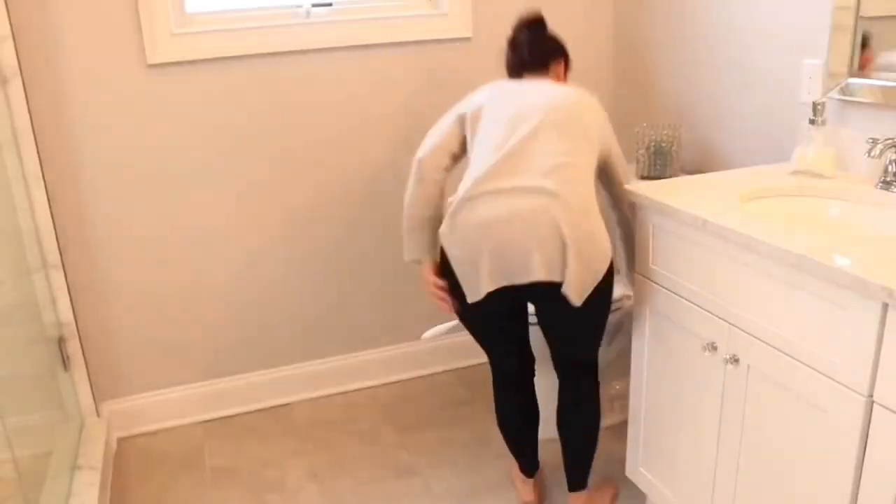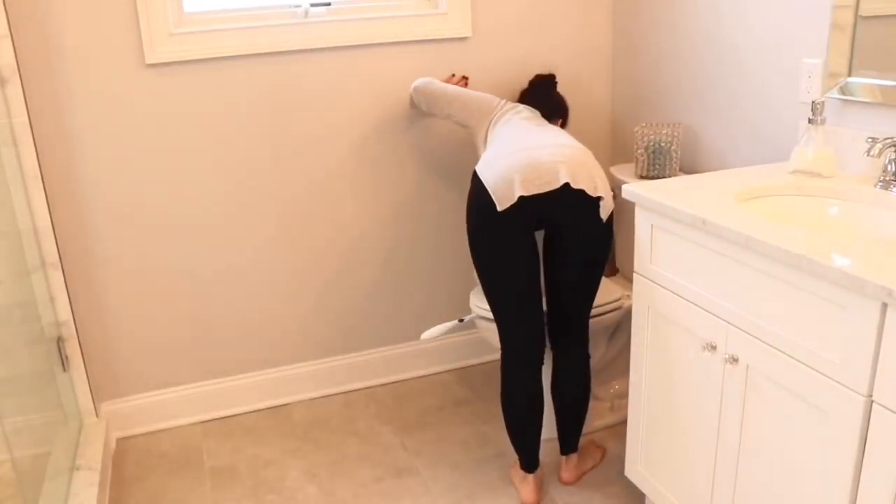My next tip is something I love to do when I dust my bathroom, especially the baseboards around the toilet. I take some Lysol or whatever disinfectant spray I have and spray it directly onto the duster, then go around and give the baseboards a dusting. That way you're also disinfecting the surface at the same time, which I really like — especially around the toilet where things can get nasty.